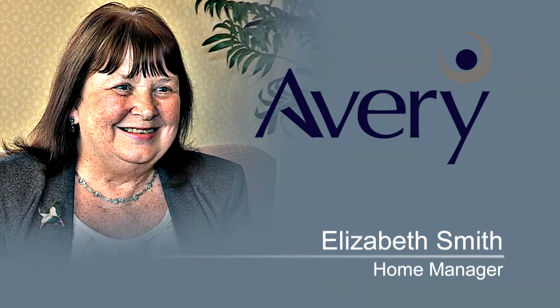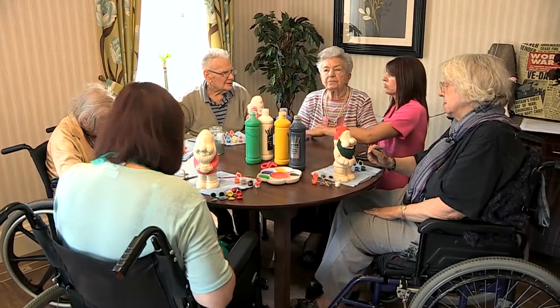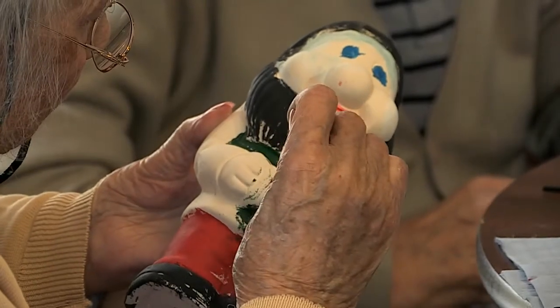All our residents are special people — they're all individuals and can live their life to the pattern of their choice. That's what we aim for for all our residents. Our care planning system reflects that and the care that we provide is aligned with the care planning system.